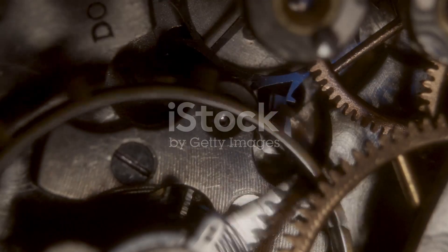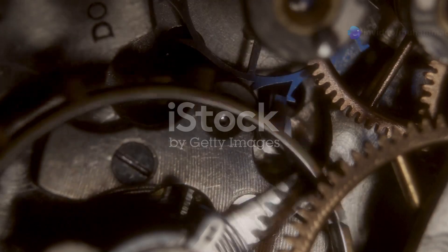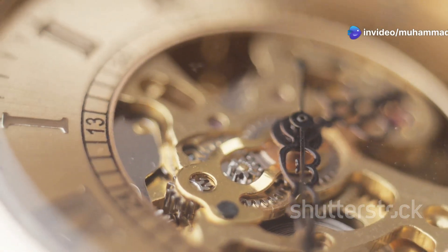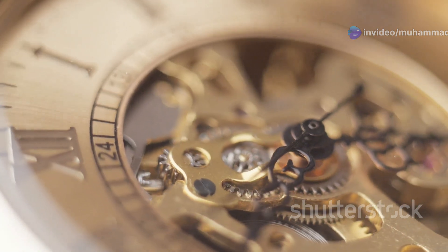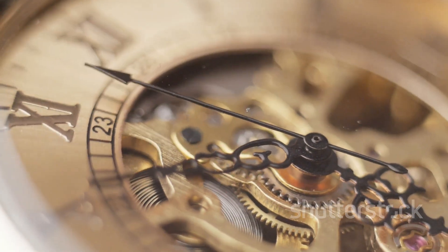This tiny wheel is the watch's heartbeat, dictating its accuracy and keeping it in sync with the universe, ensuring every second is accounted for. It's a marvel of engineering, a testament to the ingenuity of watchmakers who sought to capture time itself within a tiny metal cage — a feat of both art and science.